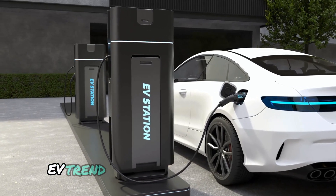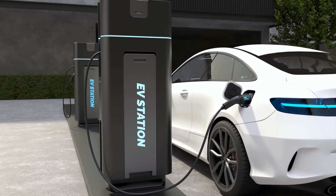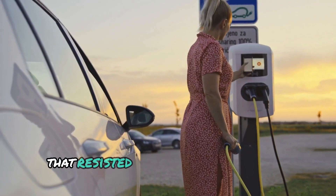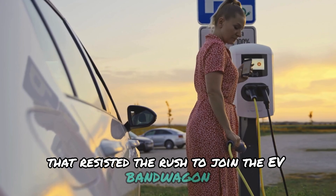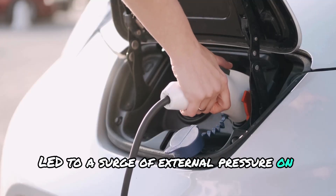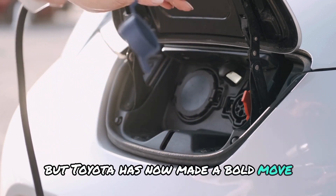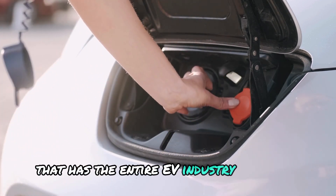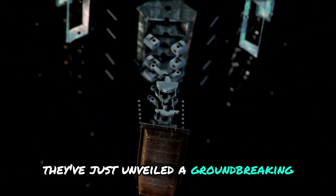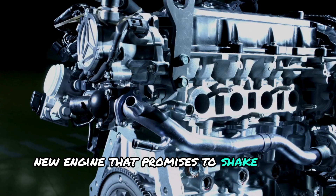When the electric vehicle, EV, trend was just gaining momentum, Toyota stood apart as the only major car manufacturer that resisted the rush to join the EV bandwagon. This decision led to a surge of external pressure on the company. But Toyota has now made a bold move that has the entire EV industry sitting up and taking notice — they've just unveiled a groundbreaking new engine that promises to shake up the car industry.